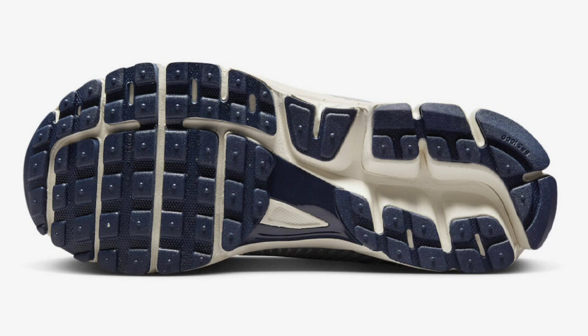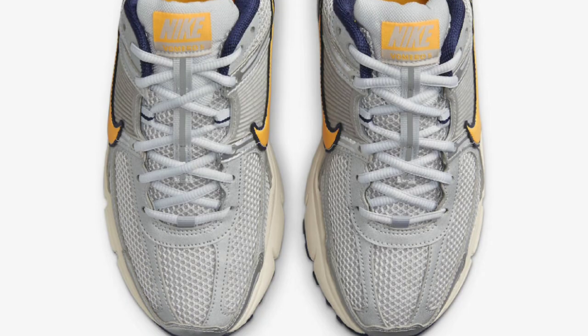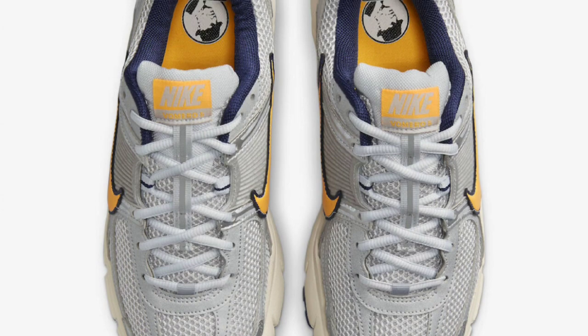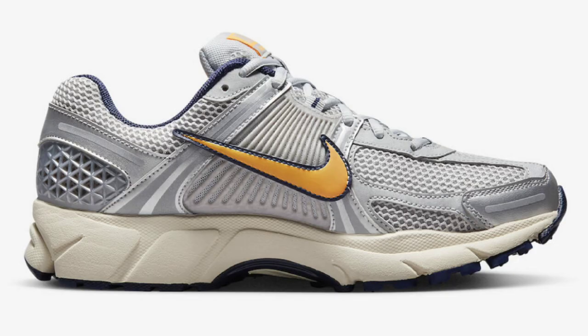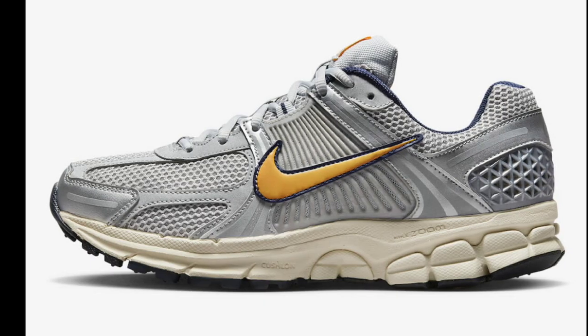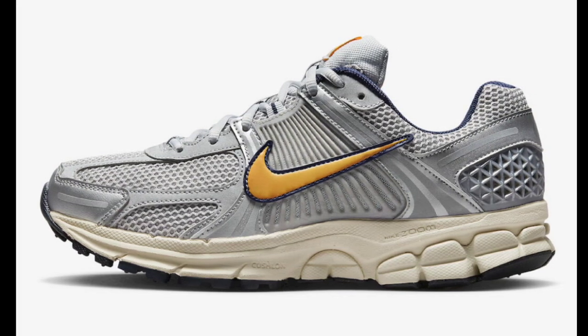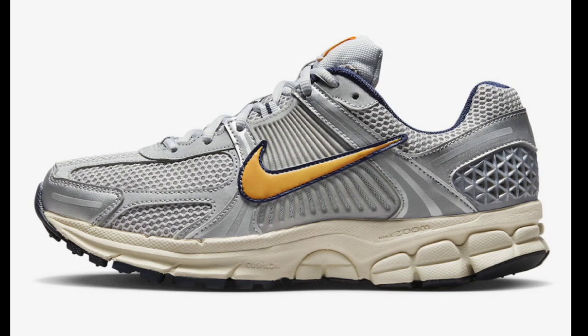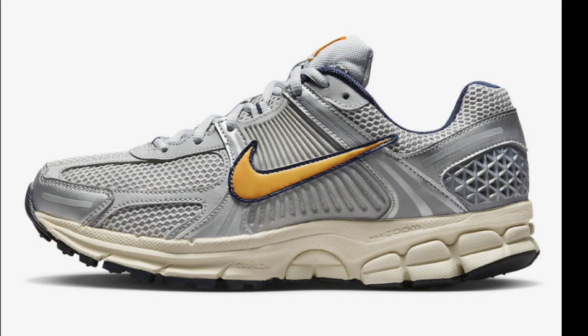Next up, I want to talk about the Nike Zoom Vomero 5 in the pure platinum colorway, dropping later this year for a retail price of $160. I've been liking the Vomero 5 more and more since the Doernbecher collection came out. This comes in pure platinum and laser orange, constructed with an open mesh base, leather overlays, signature plastic side panels and heel counter, Zoom Air branded insoles, and green and reflective hints. Can you see yourself adding a Vomero 5 or some other colorway to your collection?